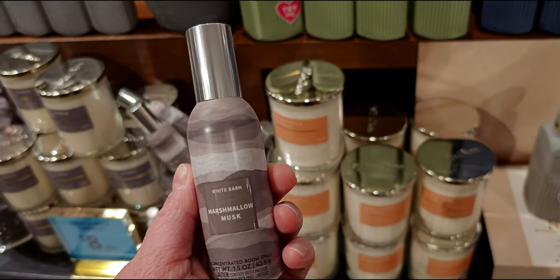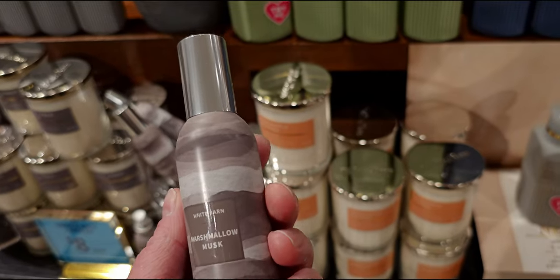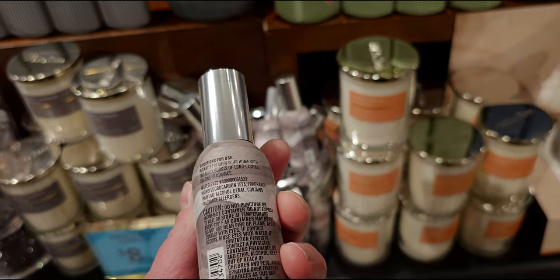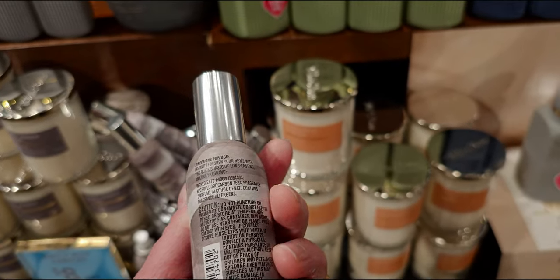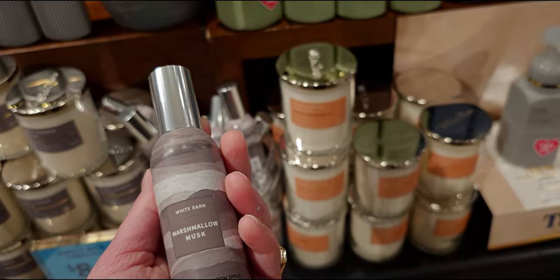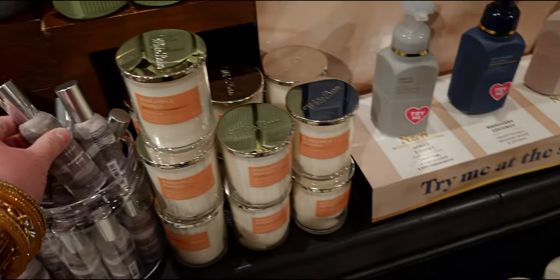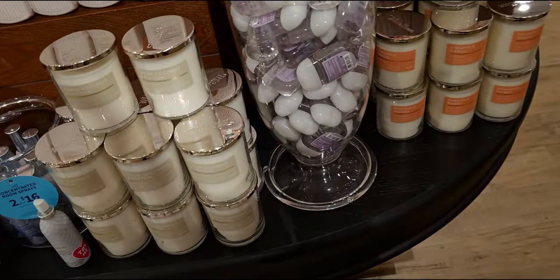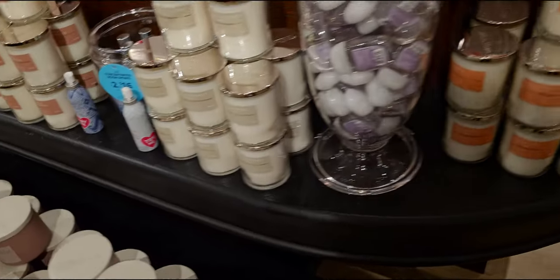This is new packaging for Marshmallow Musk, and I really like this one as well. It's $8.95 — they're all $8.95. Marshmallow Musk — I love anything with that sweetness of marshmallow. And some more room sprays right here.